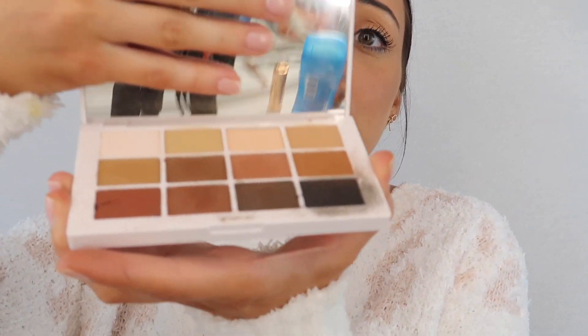It has literally every single color I need because I am a warm brown tone eyeshadow girl — I just love warm tones and feel like they suit my skin tone a lot better than anything else. All of the colors are perfect, so easy to blend. You can tell I've used and abused this already because it's filthy, but it's just so good. If I run out of any shades in this, I'm probably going to buy two more because I don't think I'm ever going to stop using it.